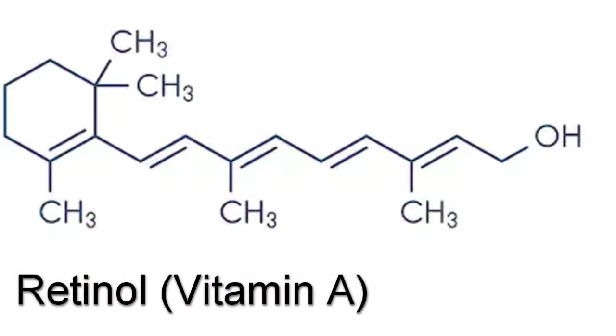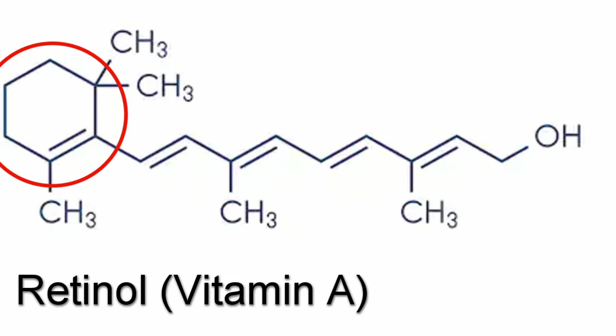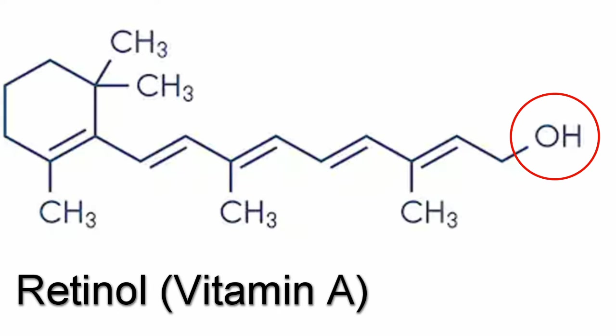What vitamin A actually is, is retinol — a long rope of carbon and hydrogen with a carbon ring on one end, methyl groups sprinkled throughout, and a hydroxyl group on the other end.